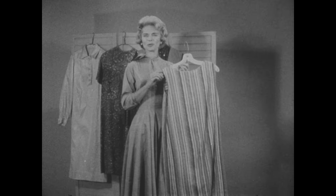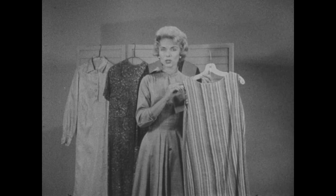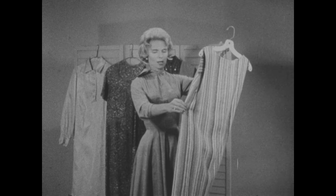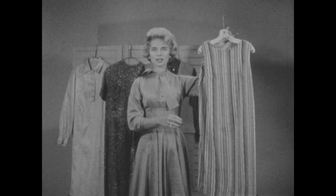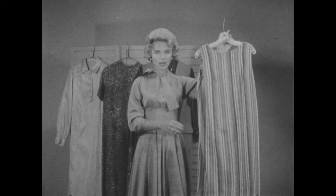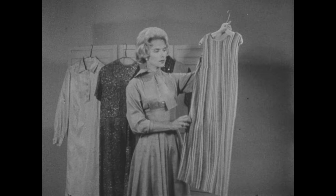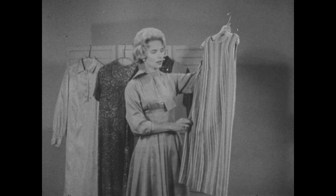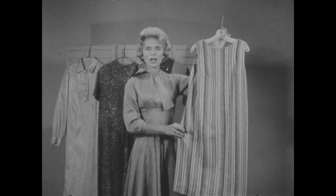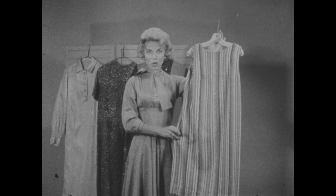Certainly you want to keep yourself looking as attractive as you possibly can. You want to wear the latest styles, and if you enjoy color, wear bright colors. But to wear a striped one-piece outfit like this is certainly going to call attention to a full figure. Even though the stripes are done in a vertical manner, because of the bold colors — orange and red and green and brown and yellow — it is certainly not the preferred item for your daytime away-from-home costume.